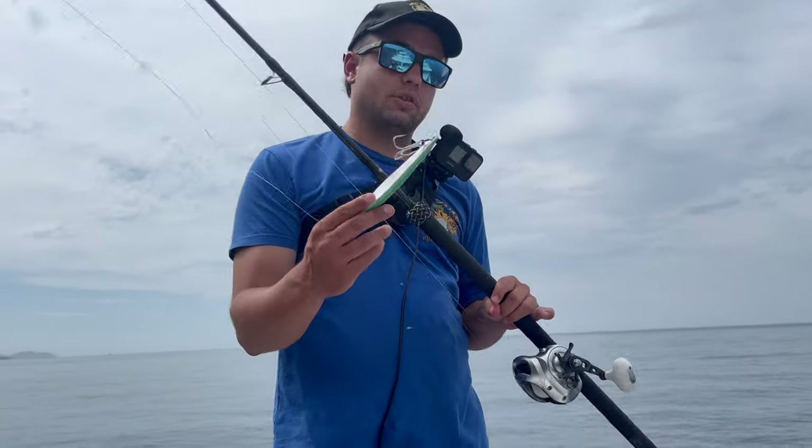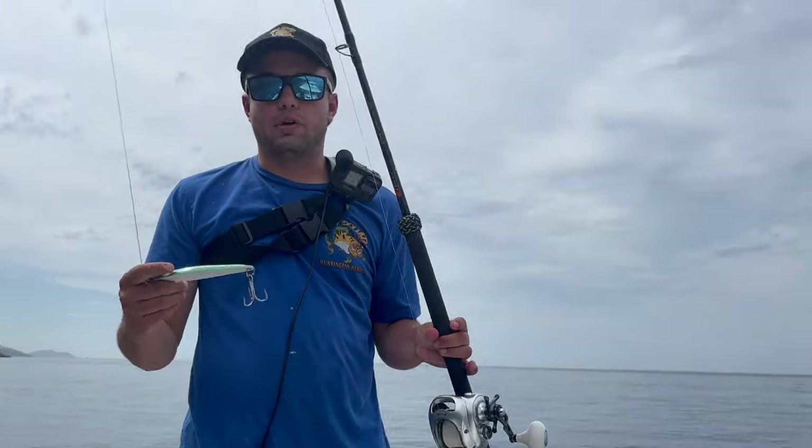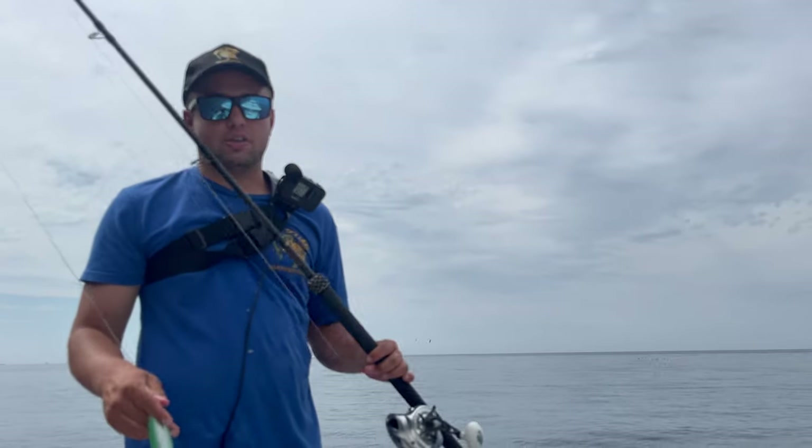As you guys saw right there, that's what I'm talking about — bycatch. Today we're also going over how to catch yellowtail on the jig with the surface iron. The whole theory behind it: people say color matters, but honestly I don't believe color even matters. I think it's the motion it makes in the ocean — the swim of it. Some irons swim bad, some swim amazing.